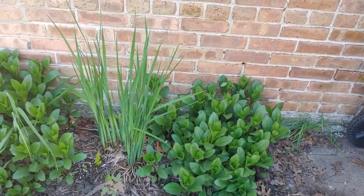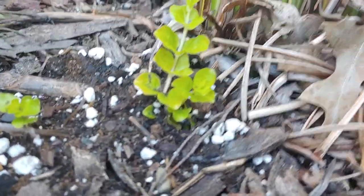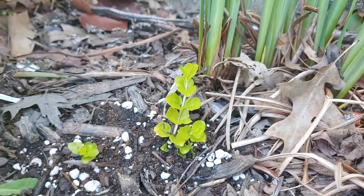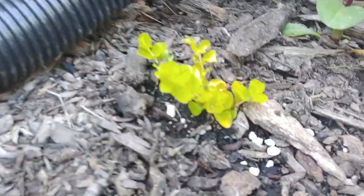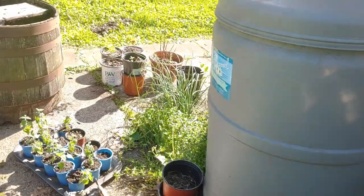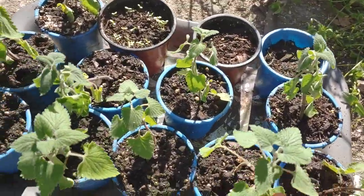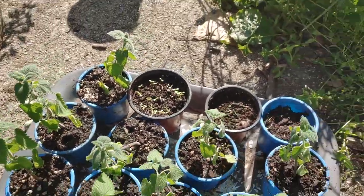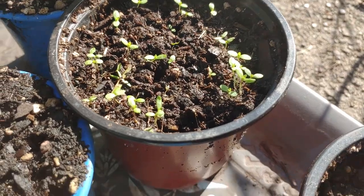Got some daisies, Japanese iris. Took a cutting of creeping jenny, or gold coin. I planted it a couple years ago up front and I thought it died, but I actually found it in the grass. Here's all of my catnip that I took cuttings from — it's just multiplying. And this is yarrow, so much to be loved.